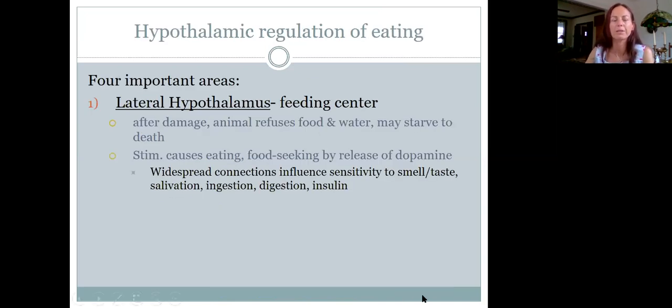There are four important areas of the hypothalamus involved in eating. The lateral hypothalamus is the feeding center — that's what makes us hungry. If you damage it, the animal will basically starve to death. If you stimulate it, it causes the animal to seek food through release of dopamine. It affects sensitivity to smell and taste, salivation, ingestion, digestion, and insulin — making it a huge regulator of feeding.